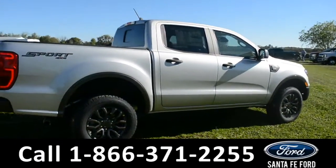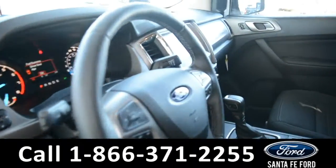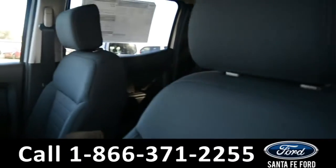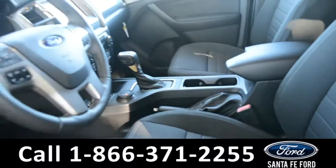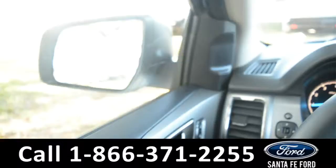Now let's take a look at the inside. Here's just a quick look into the front. The seats are black cloth, powered, and they can be heated. There's powered windows, locks, and mirrors.